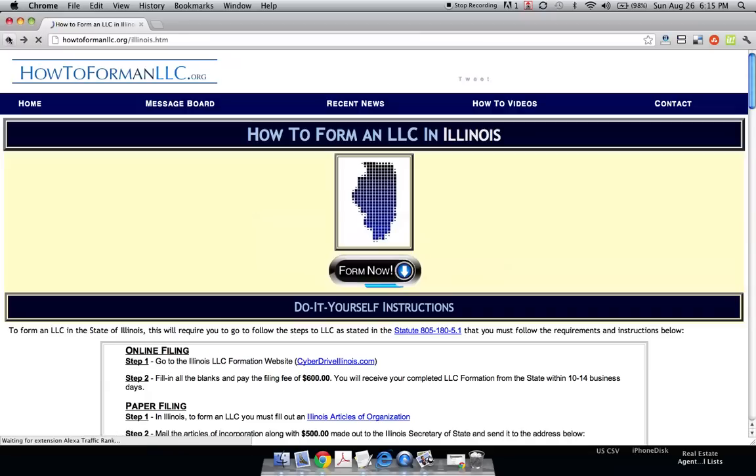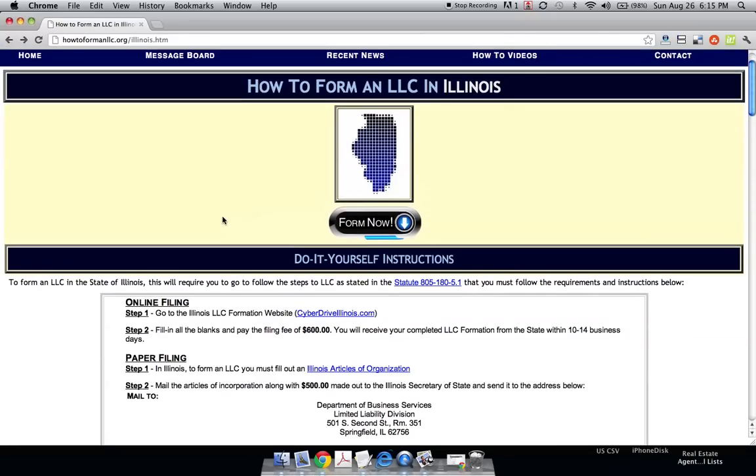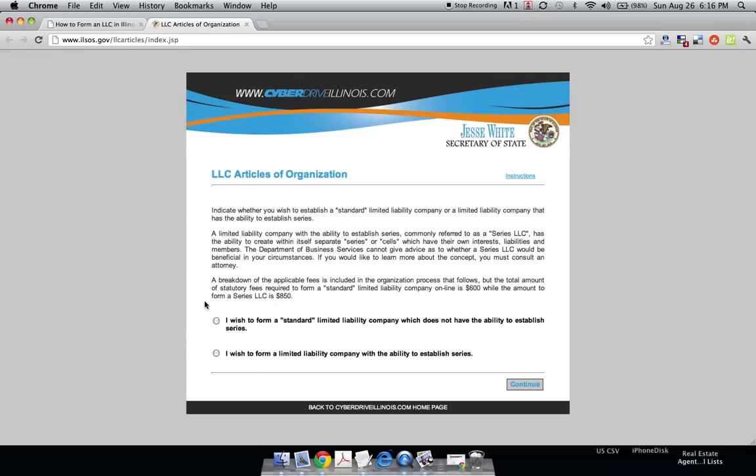Illinois is one of those great states that has converted to all online applications. If you go to our website, which is in the description of this video, you can go right to the link for cyberdriveillinois.com. It's very simple — you just follow the directions. If you want to form a standard limited liability company, click here.